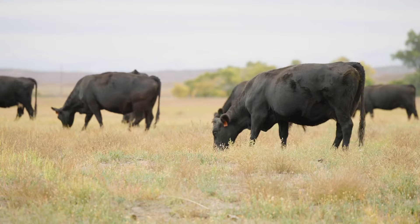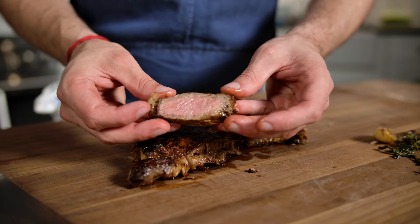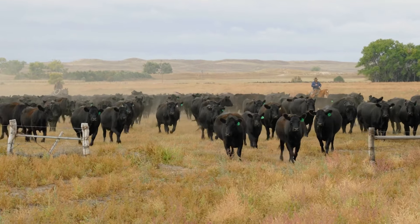On the other hand, grass-fed beef is 100% grass-fed and finished, meaning the cattle graze on pasture their entire life. The result is a leaner cut with a slightly more complex, earthy flavor, packed with omega-3 fatty acids and other incredible nutrients.